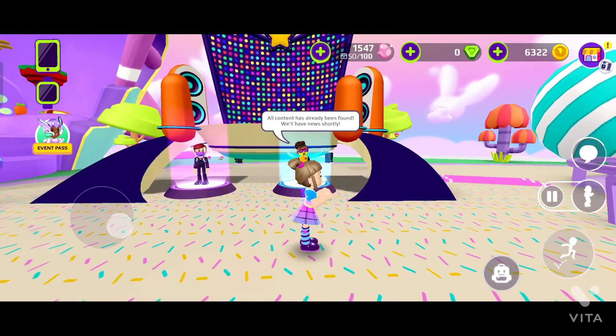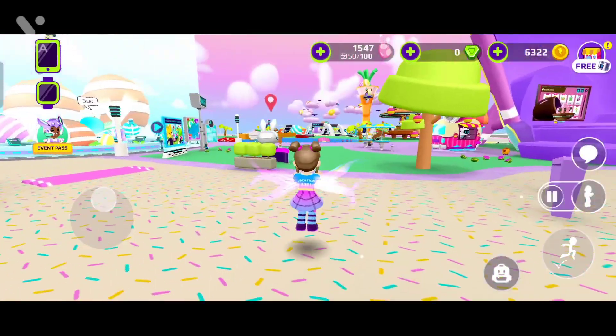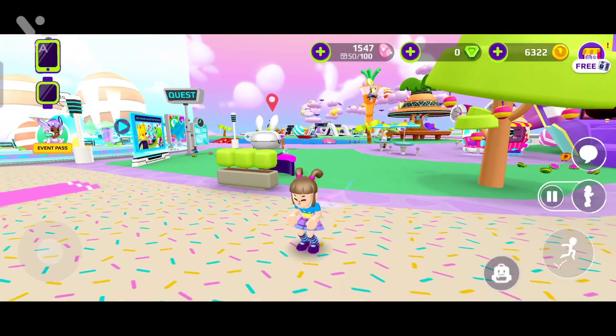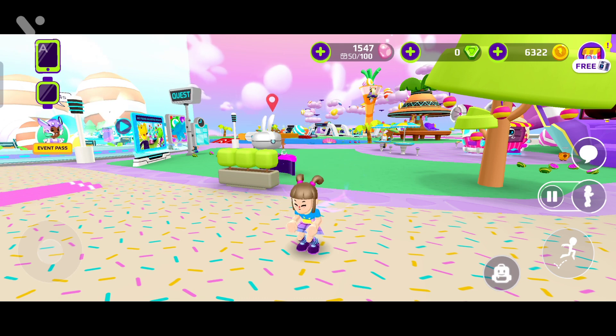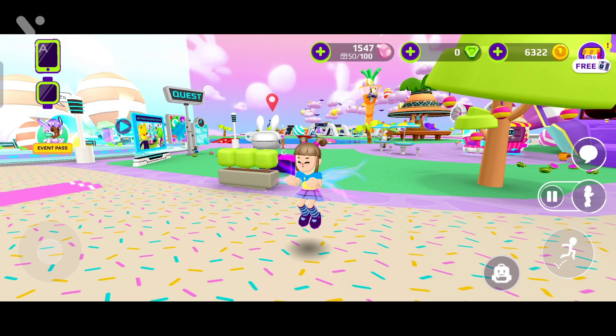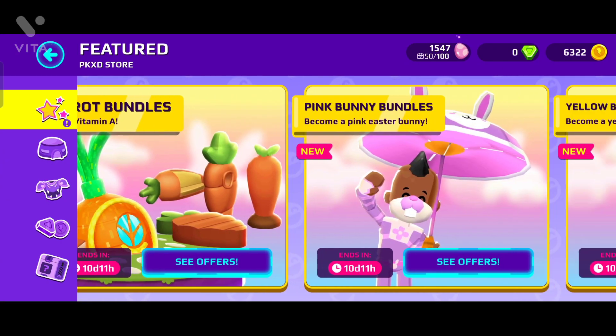Assalamualaikum and welcome to my channel. Today I am going to use Pink Bunny Bundle. Pink eggs are available in three different products: Blue Bunny Bundle, Yellow Bunny Bundle, and Pink Bunny Bundle. Now I am going to buy one of these products.